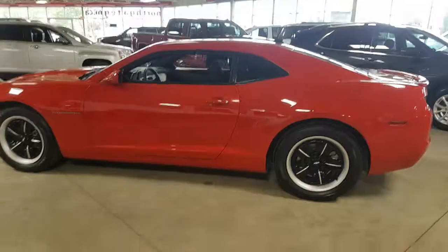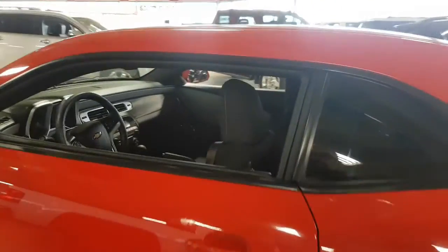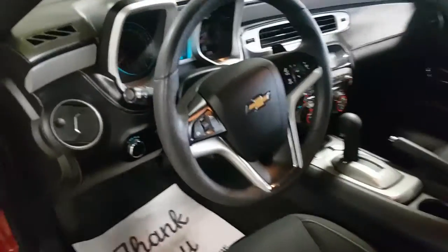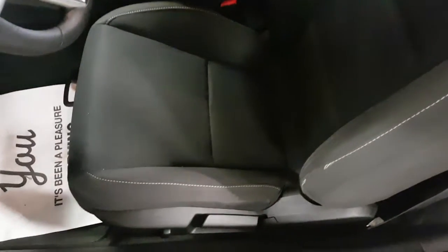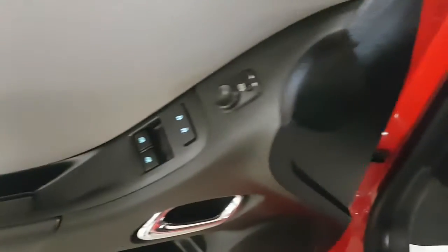Let's go ahead and take a look at the inside — we'll get a nice side shot here first. Nice and clean on the inside, very well maintained, no signs of any major wear and tear. These beautiful cloth seats look like they're in great shape, same thing in the back — no rips, no tears. The dash is in great shape as well.